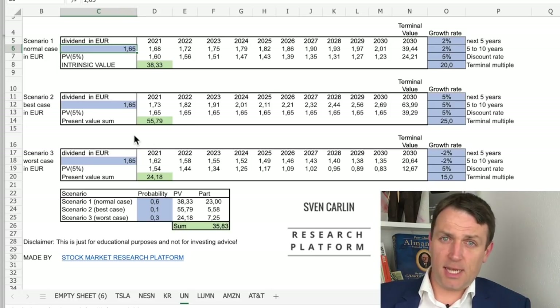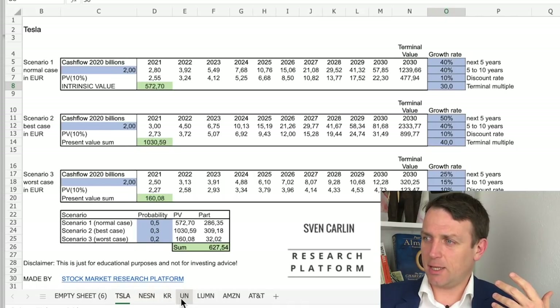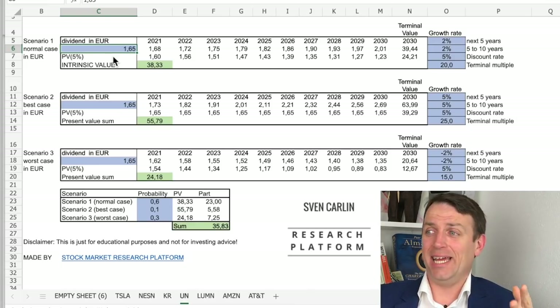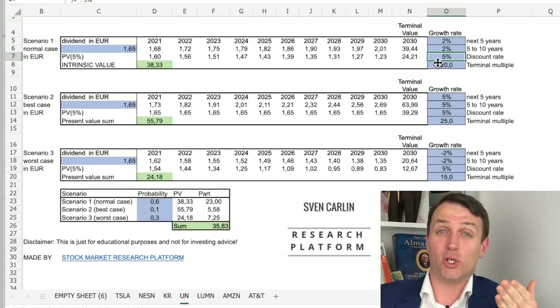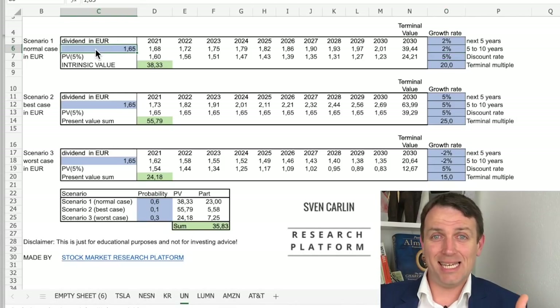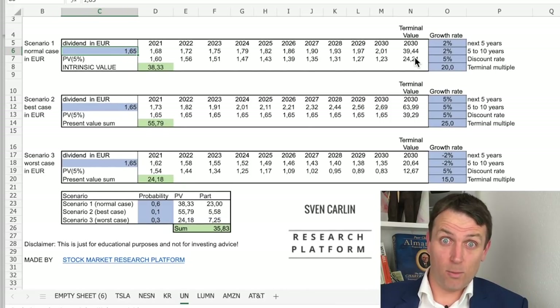So this is the table — you can download it. You can play here with the stocks that we discuss and change the inputs to see how you come to an intrinsic valuation depending on your discount rate, depending on what is your expected return. And then you see what's the intrinsic value. Let's see why for Unilever I used only the dividend and then a terminal value.